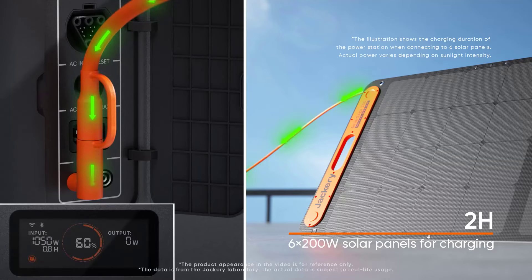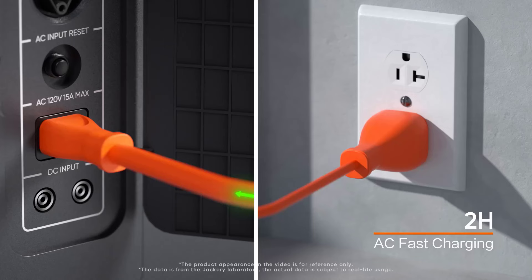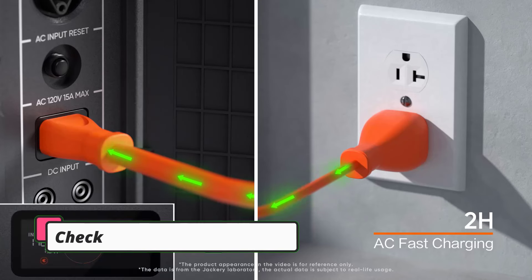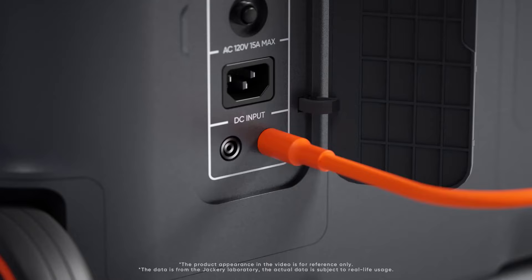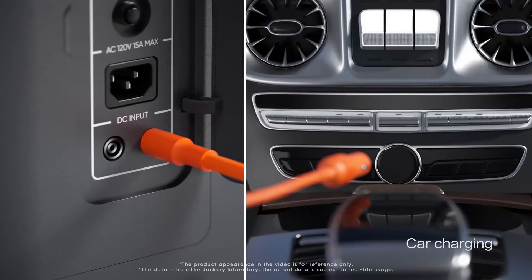In my tests, the capacity consistently matched up with Jackery's claims. It had no trouble with the kettle test — UK kettles hit 3,000 watts — though it chewed through 6%. You can charge it speedily from the mains AC outlet, and I also filled it from 32% in a single scorching day with Jackery's Solar Saga 200W solar panel.